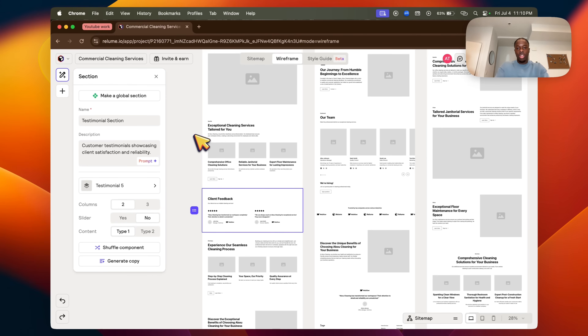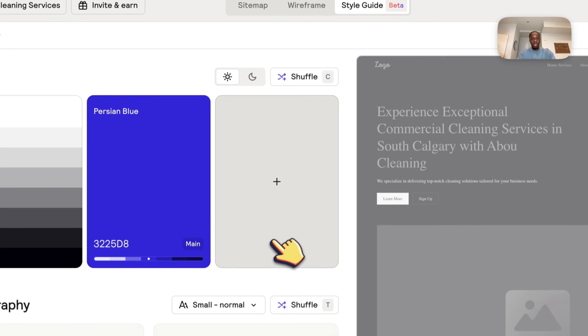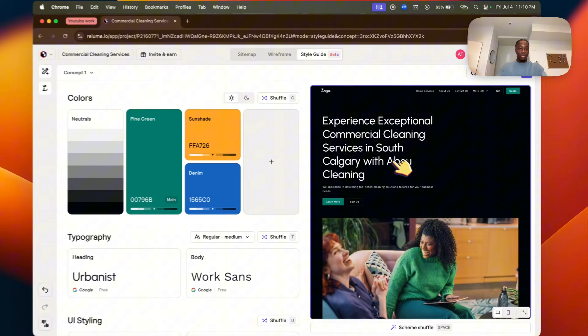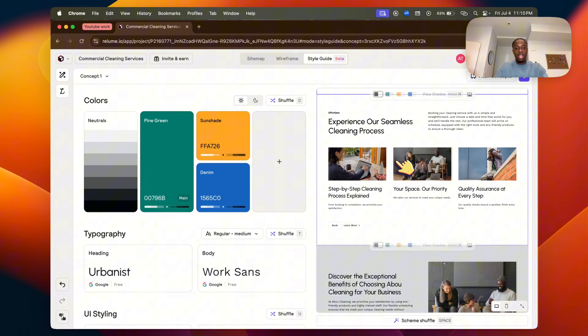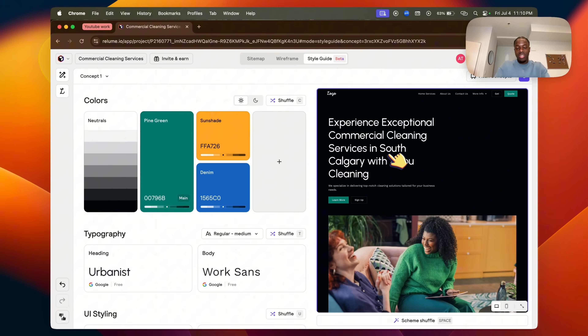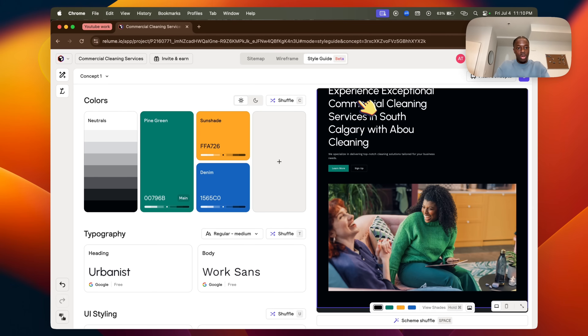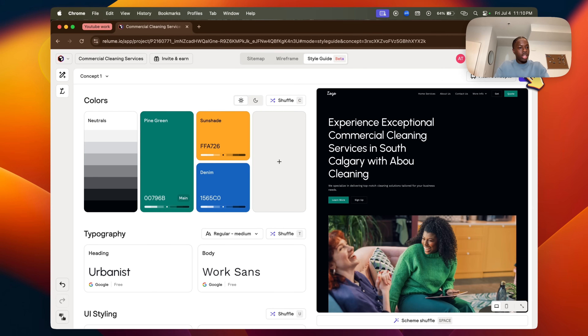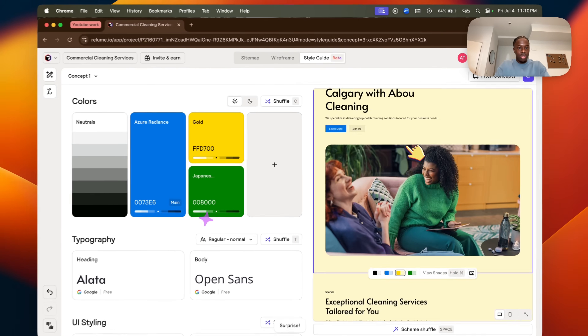For the sake of this video, I want every section — you can go through and customize it yourself. Then head over to 'Style Guide.' Reloom is absolutely incredible here — it handles all the pictures, copywriting, fonts, and styling with AI super quickly, which you'd normally do manually with CSS. If I don't like the colors, I just click 'Surprise Me' in the top right and it changes everything.